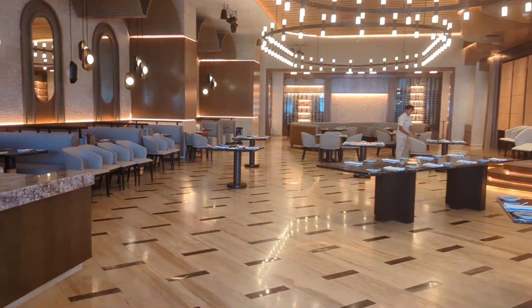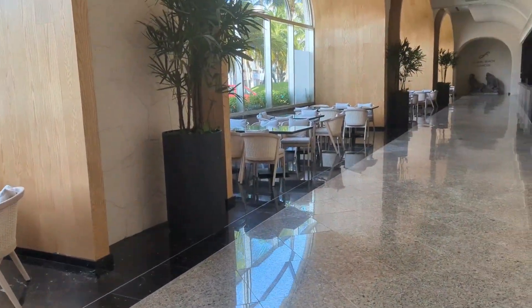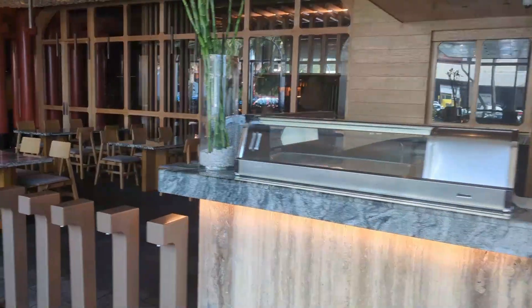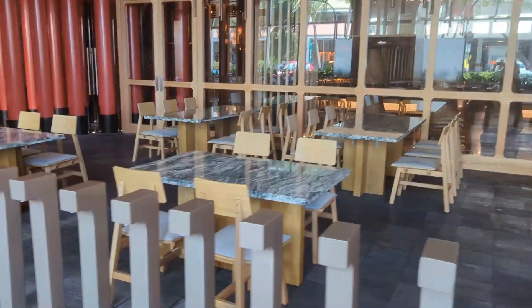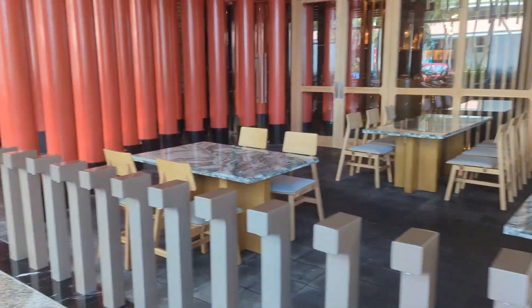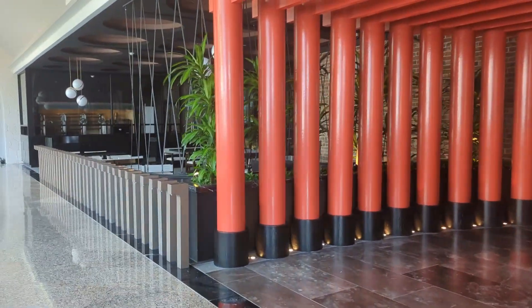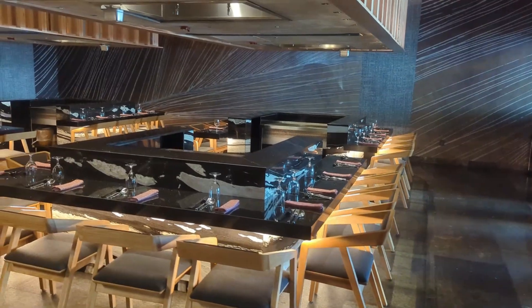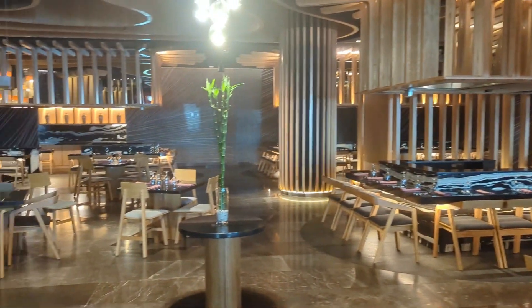Next to it is the Asian restaurant — another new dining option. It has a sushi bar which does not require reservations, making it a great option for a late-night snack or pre-dinner snack. You do need reservations inside the restaurant for the regular menu or for the hibachi table, where the chefs cook right in front of you, which is really fun.